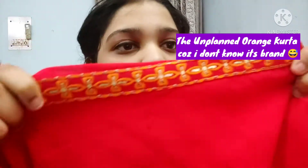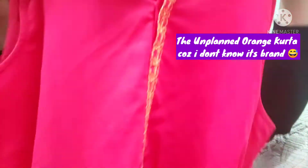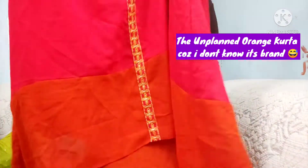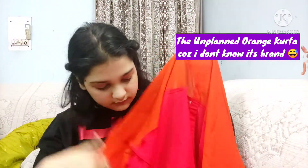This is an orange kurta which I purchased from Ajio. It's a very good kurta — actually not planned, but I liked it at the last moment, which is why I took it. You can see this overview: it's a half sleeve, knee length kurta with threadwork embroidery. It has two layers and the link will be easily available in the description box.